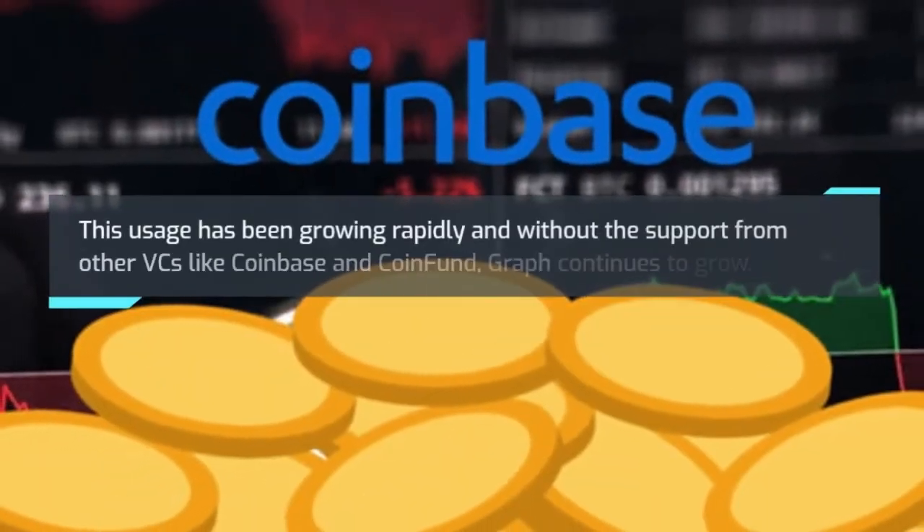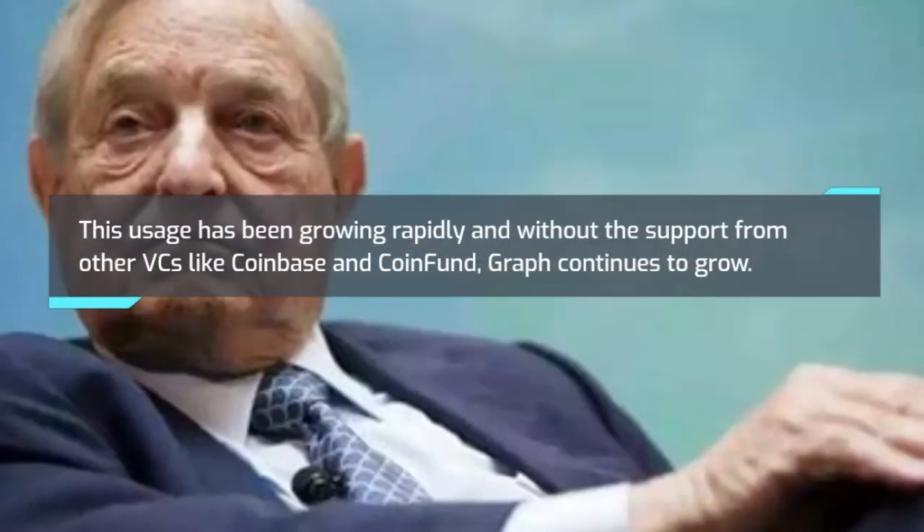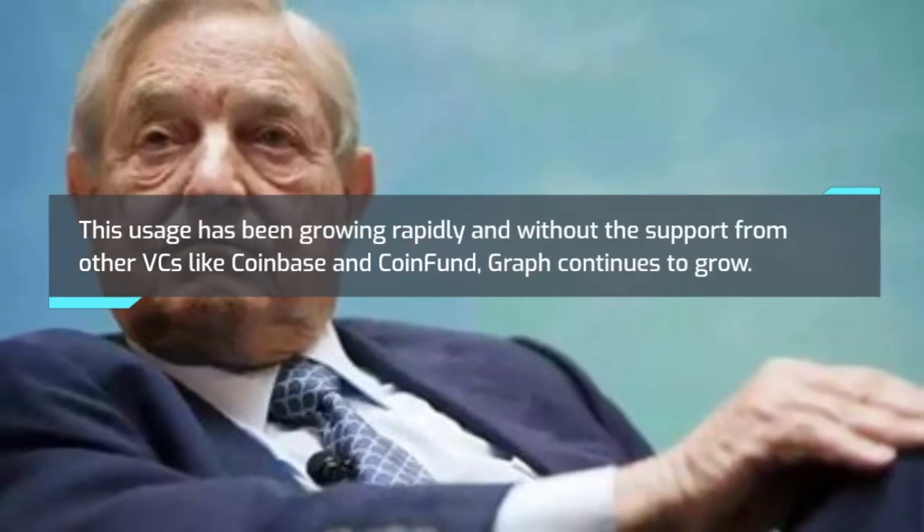This usage has been growing rapidly and without support from VCs like Coinbase and CoinFund, The Graph continues to grow.